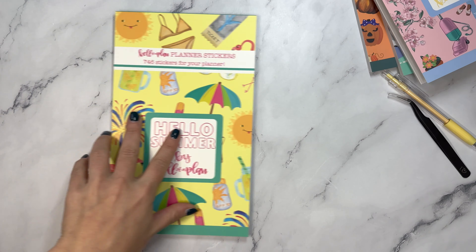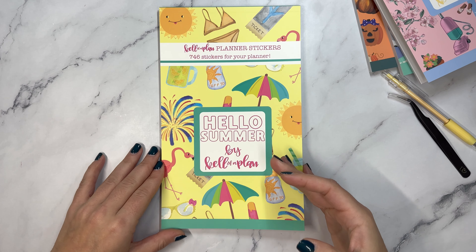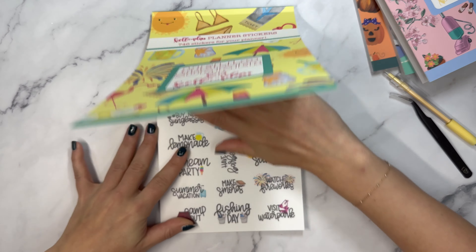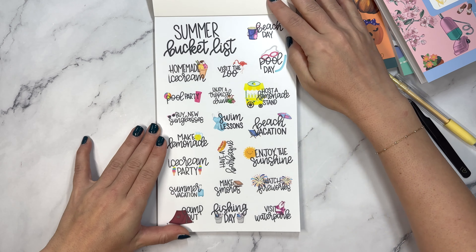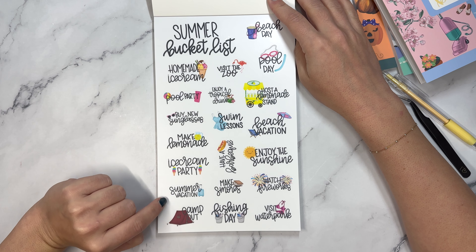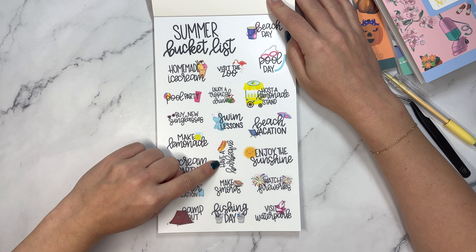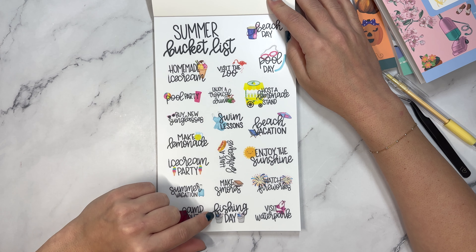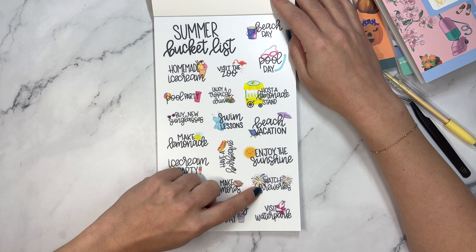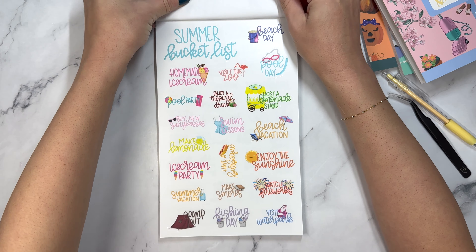Up next and final is summer. Summer is what I am always waiting for - I should really just move somewhere that it's summer year round because I live for summer. Summer bucket list: homemade ice cream, pool party, buy new sunglasses, make lemonade, ice cream party, summer vacation, camp out, visit the zoo, enjoy a tropical drink, swim lessons, have a barbecue, make s'mores, fishing day, beach day, pool day, host a lemonade stand, beach vacation, enjoy the sunshine, watch fireworks, visit water park.